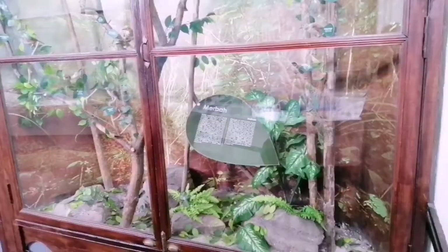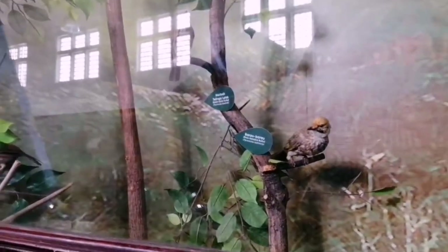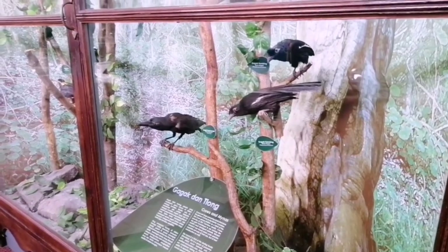The second largest animal skeleton they display is this tapir. Most cases display animals like the avian — the birds — and the small mammals.